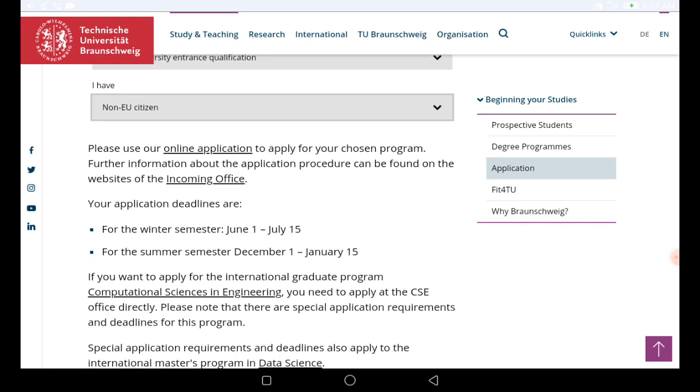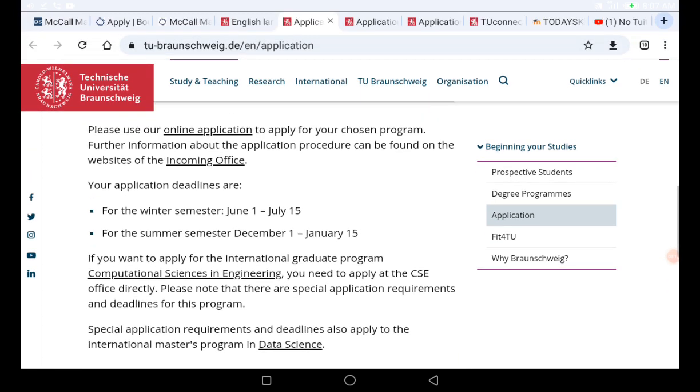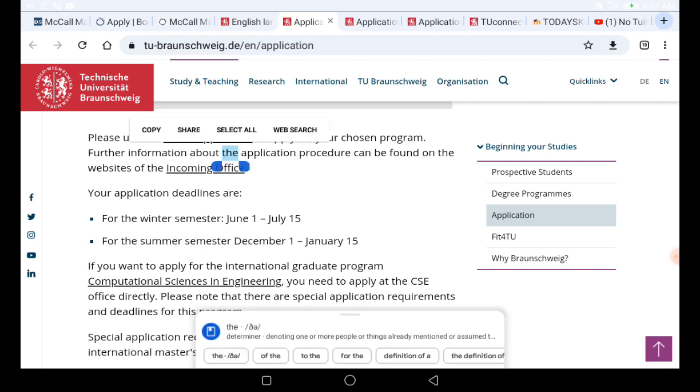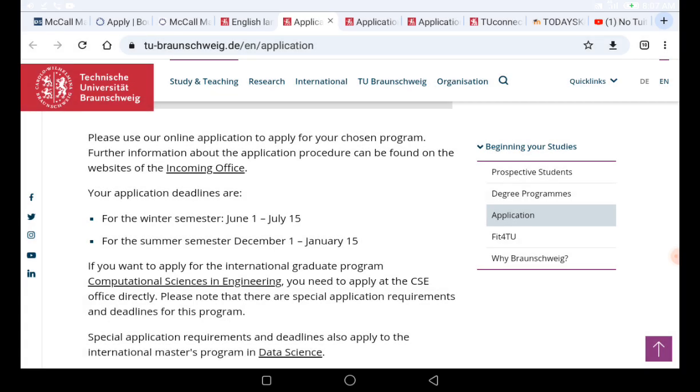Once you click on that, it will provide you with the link that you need. Note that further information about the application process can be found on the incoming office page. If you want to read more information about the application procedure, you can click on this underlined link. Once you click on that link, it will bring you to the registration page.